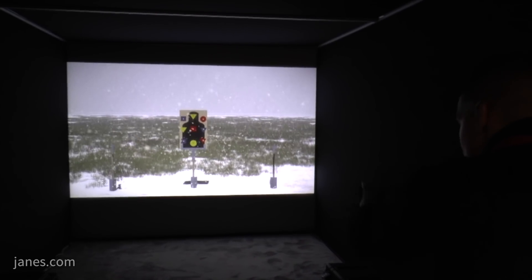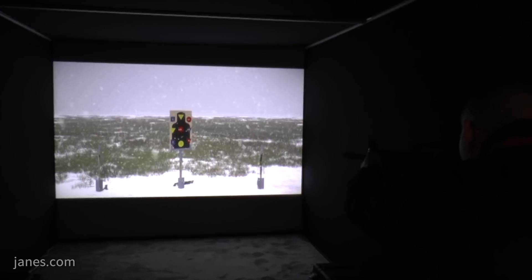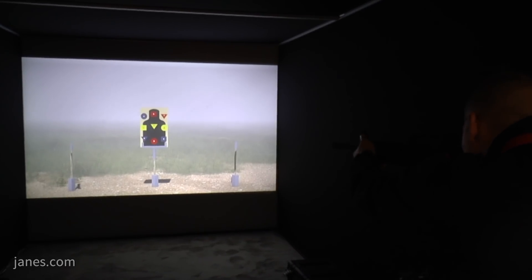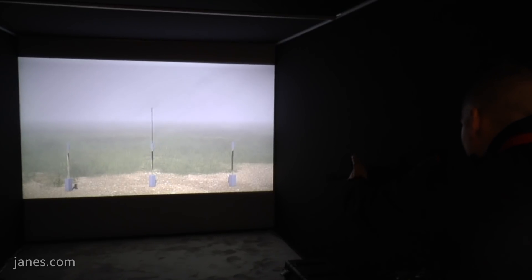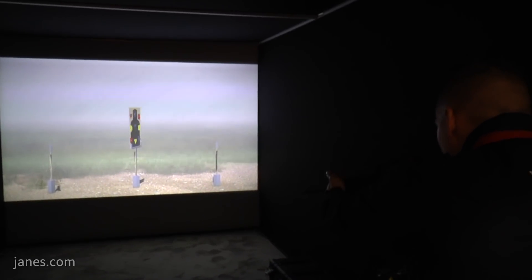For example, in the US Army and Marine Corps programs of record, we allow the soldier or Marine to put on NVGs — night vision goggles — and train in that environment. We can make it pitch black, put up an illumination round that will illuminate the enemy for a certain period of time, so that soldiers, airmen, sailors, and Marines can train on that.